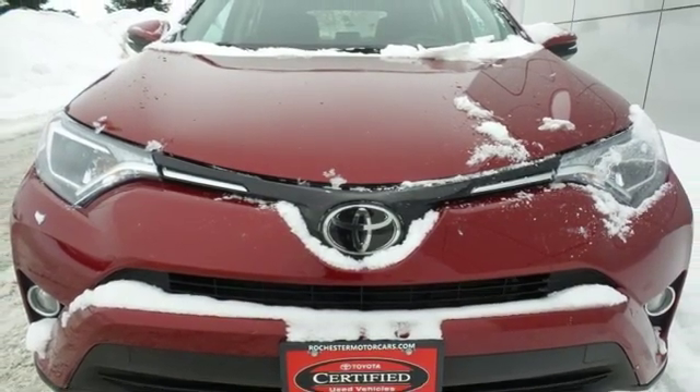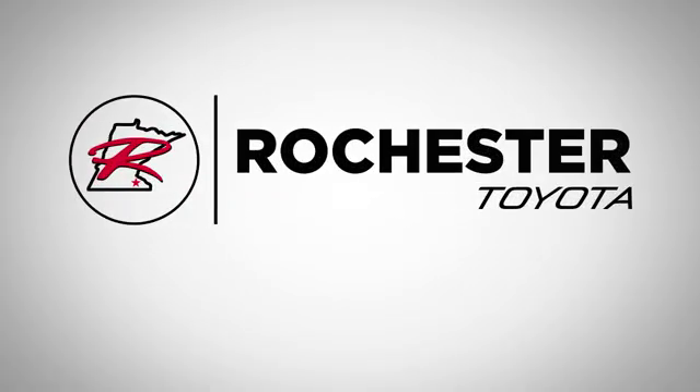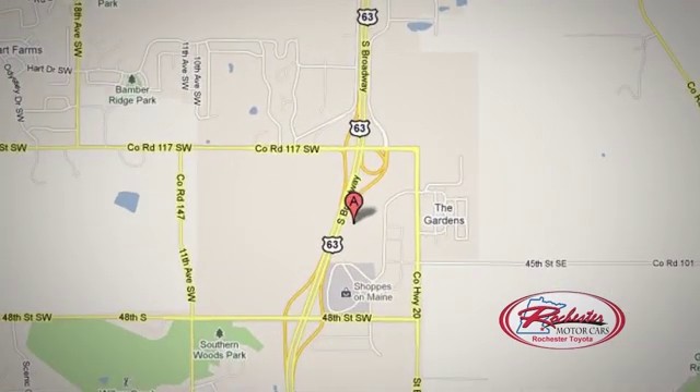There's even more to see in person. Take it for a test drive today. 63 South in Rochester, Minnesota. Click or stop in today — we're conveniently located between 40th Street and 48th Street Southeast on Highway 6.